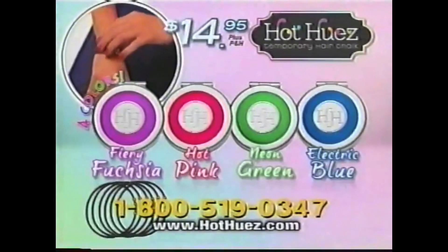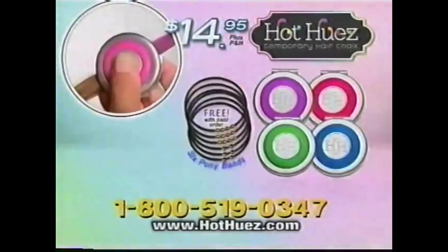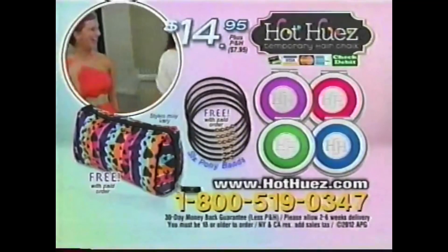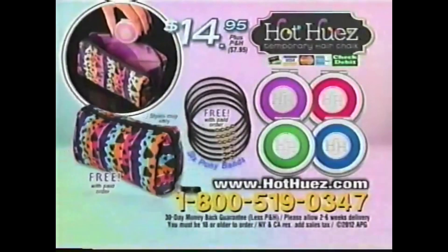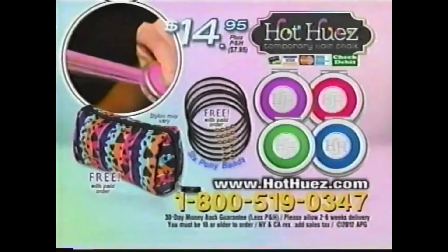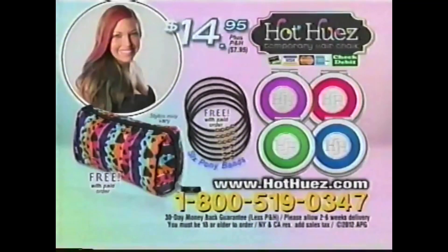And as a bonus, once you color it up, you can put it up with six Hot Hues Pony Bands. They look cool on your wrist and hot in your hair — yours free. Plus, as a special gift, you'll also receive the Hot Hues carrying case so you can take the hair coloring fun with you wherever you go — yours free. You get four Hot Hues chalk colors, six Pony Bands, and the carrying case, all for $14.95. Call or log on at hothues.com. To order Hot Hues for $14.95 plus $7.95 processing and handling, call 1-800-519-0347 or order online at hothues.com. Must be 18 or older to order.